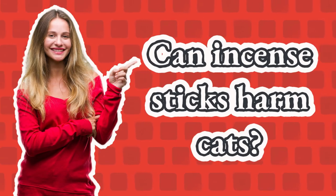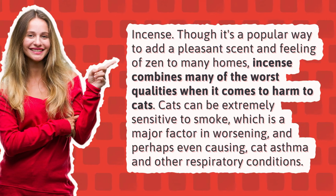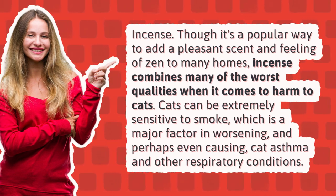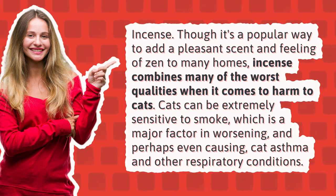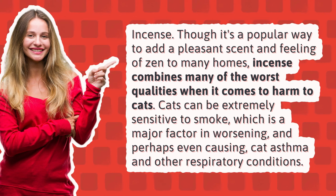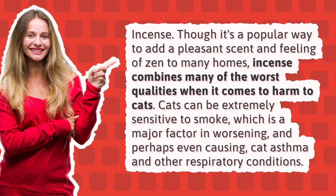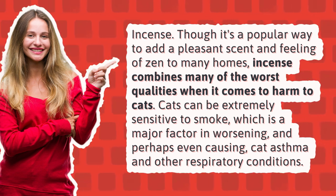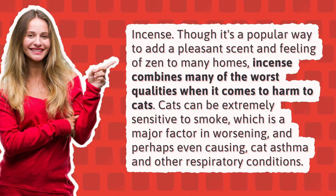Can incense sticks harm cats? Incense — though it's a popular way to add a pleasant scent and feeling of zen to many homes, incense combines many of the worst qualities when it comes to harm to cats. Cats can be extremely sensitive to smoke, which is a major factor in worsening, and perhaps even causing, cat asthma and other respiratory conditions.